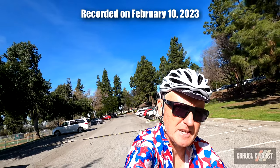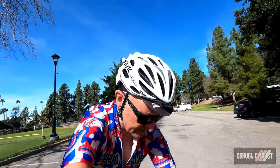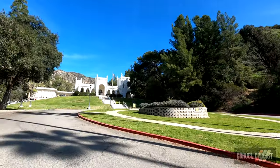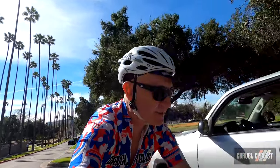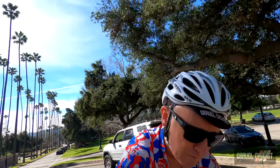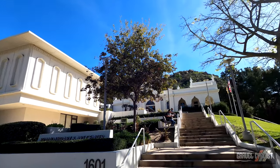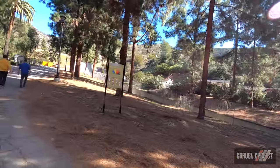G'day trendsetters, today I am coming to you from beautiful sunny California, namely Burbank. I am riding Rock Cobbler tomorrow. I arrived in Burbank last night and I'm conducting a little shakedown ride of the bike. I've got a rough plan of about 28 kilometers to shake out the bike and make sure the climbing gears are working, because there's going to be a lot of climbing at Rock Cobbler. The weather is off the chart gorgeous today.